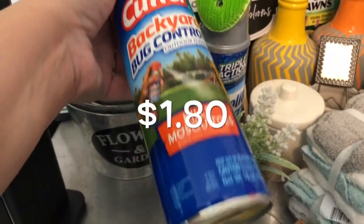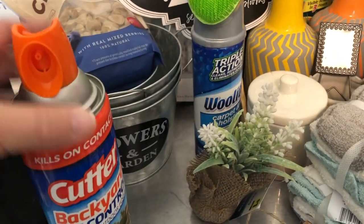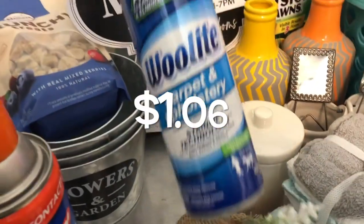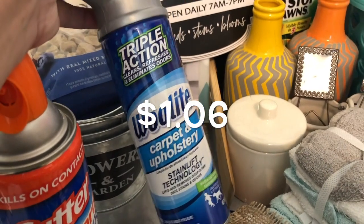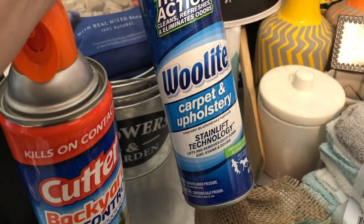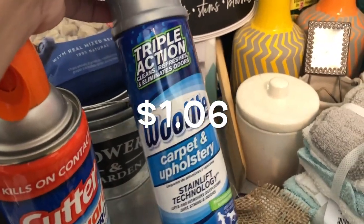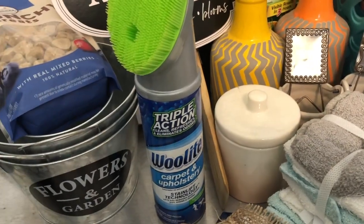This cutter was a really good deal — this ended up being a dollar something, I'm not sure. This Woolite, I needed upholstery cleaner for something and now I can't remember for the life of me what. But I think I want to do my car with it — it was definitely my car. This was $1.10, so I can take that off my next Walmart pickup order because I've already got it in my cart.